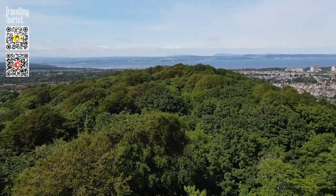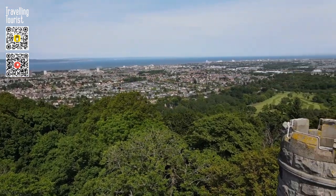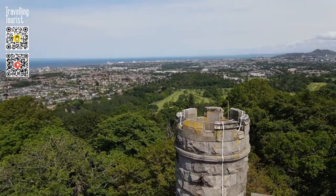On a clear day it provides panoramic views of Fife, the Isle of May, the Pentland Hills, the Trossachs Hills, and the surrounding area.